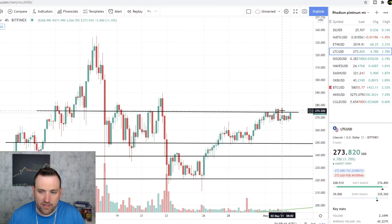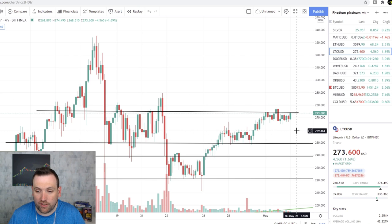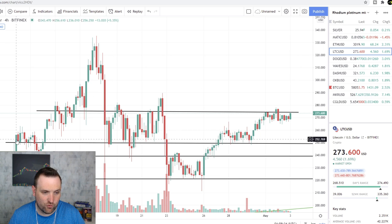Litecoin tested in this $2.75 area again, hitting multiple times here in the last couple of days. If we can see this breakout here, we can see Litecoin back up to $2.90. If it doesn't, we'll see it down to $2.50. It could hold at $2.60, but more than likely you'll see $2.50, looking back at this trading range where it's hit $2.50 multiple times.